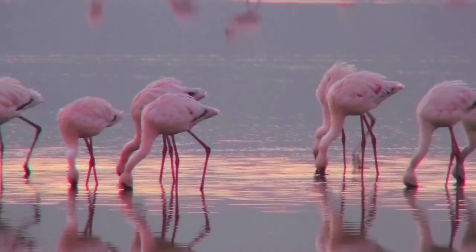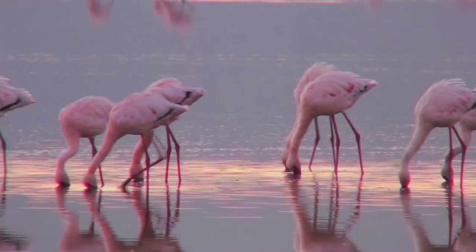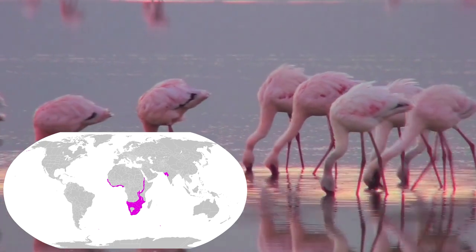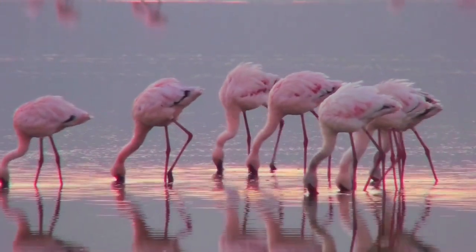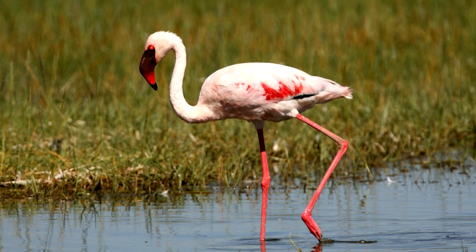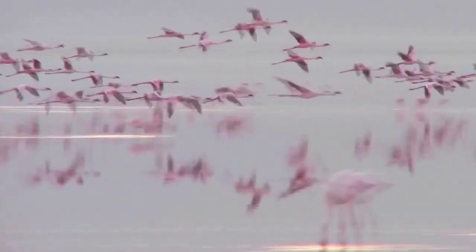Don't let the name fool you — the lesser flamingo is still a marvel, found in sub-Saharan Africa and parts of India. You know you have a lesser flamingo because it is the only one with an all-black beak with a pink tip. Despite its small size, the lesser flamingo is still relatively large,